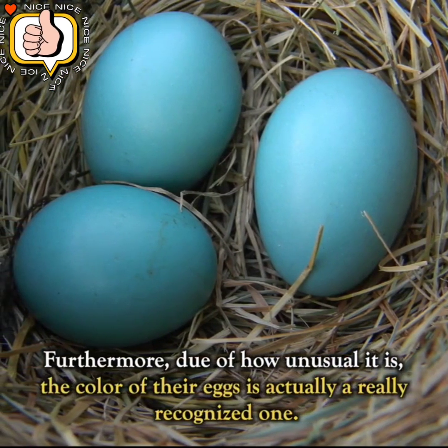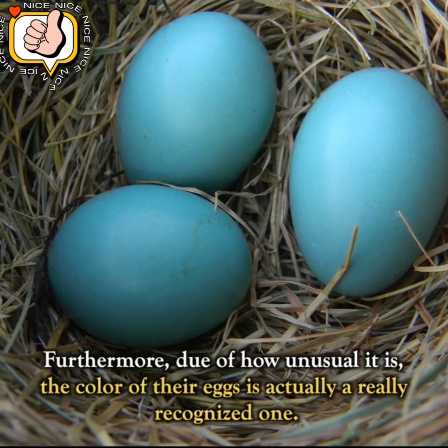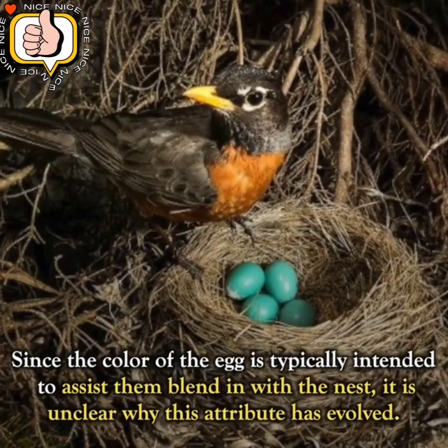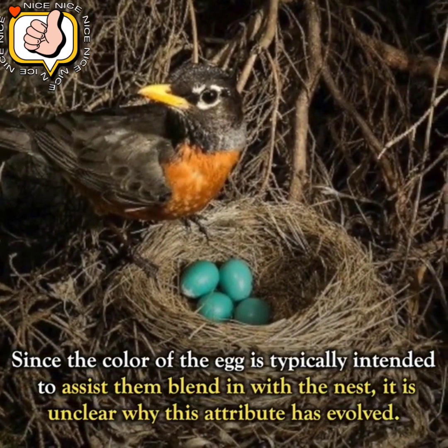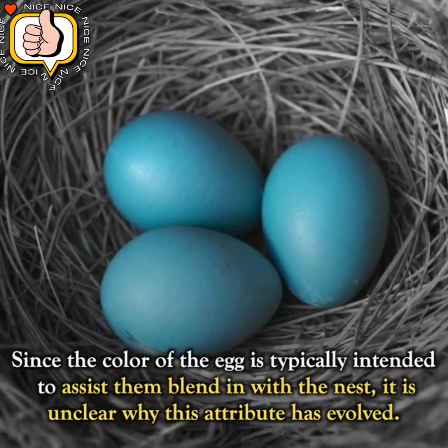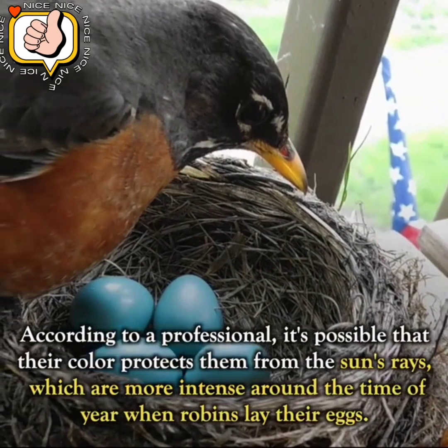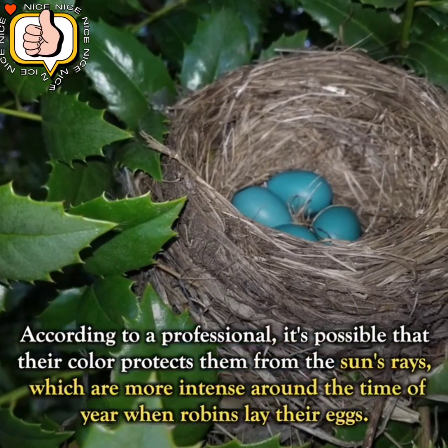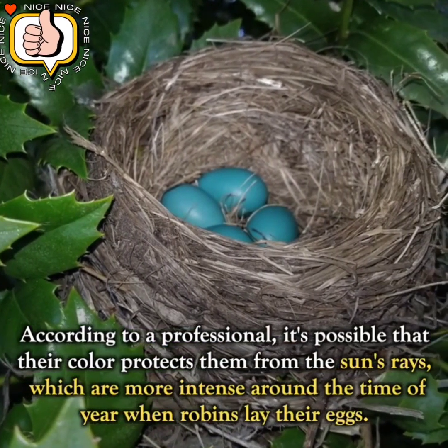Furthermore, due to how unusual it is, the color of their eggs is actually a widely recognized one. Since the color of the egg is typically intended to help them blend in with the nest, it is unclear why this attribute has evolved. According to professionals, it's possible that their color protects them from the sun's rays, which are more intense around the time of year when robins lay their eggs.